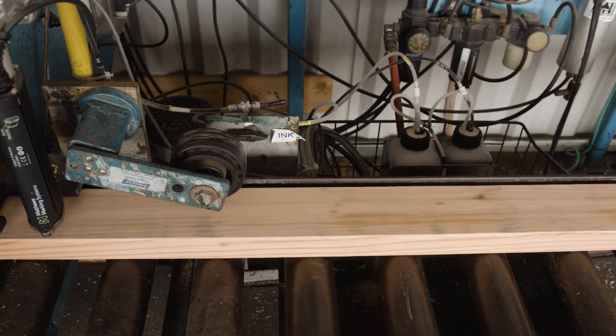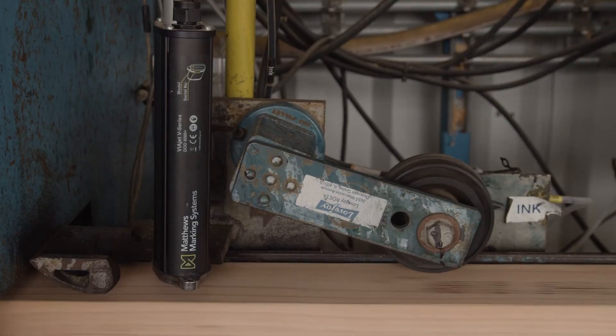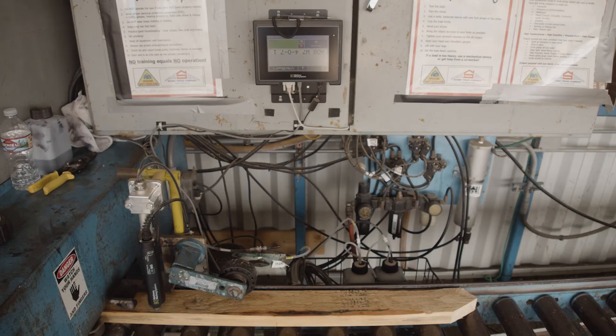We selected Matthews because they came out and customized it for us. They came out and looked at what we do first to see how they could make it work for us.